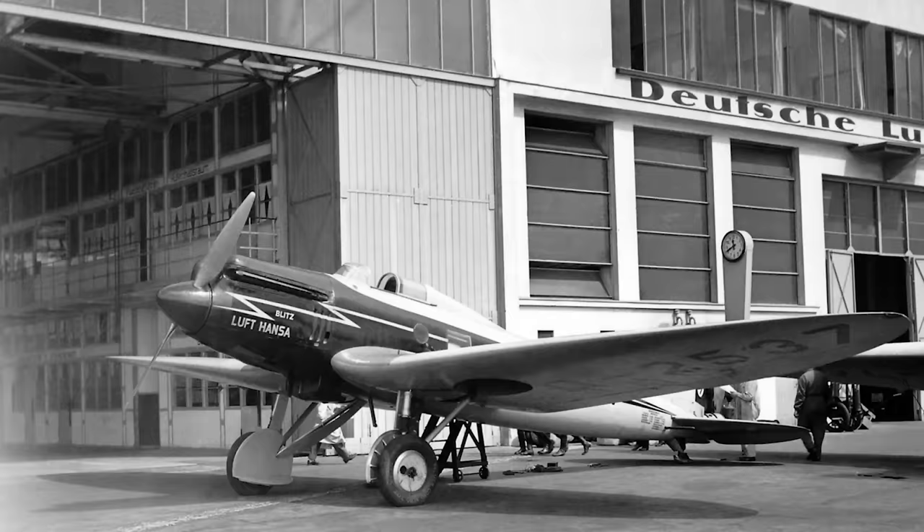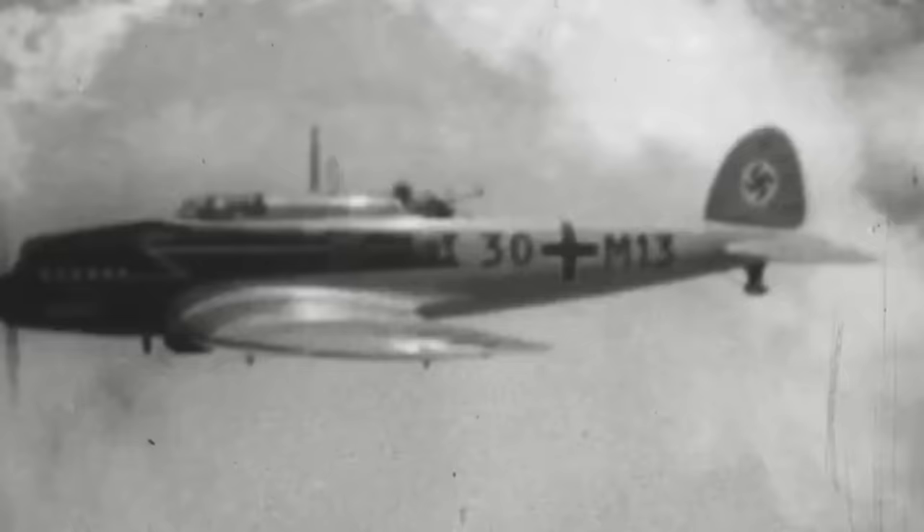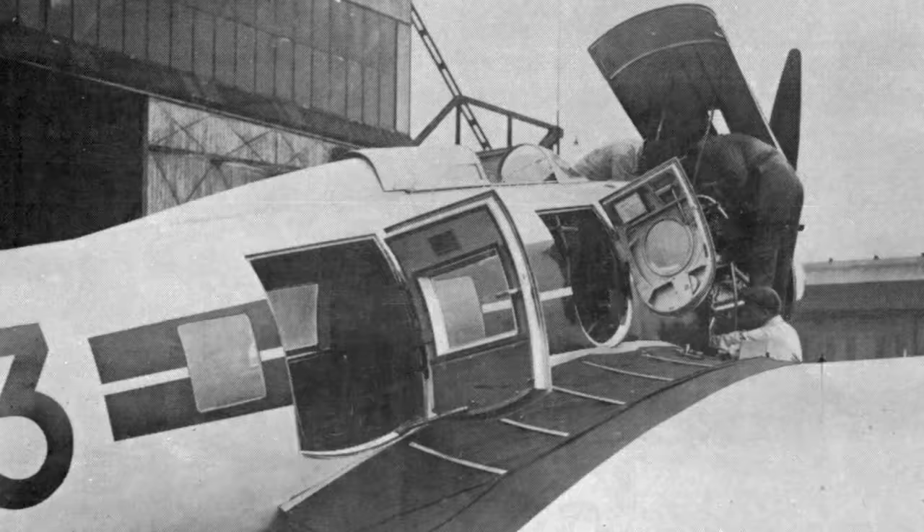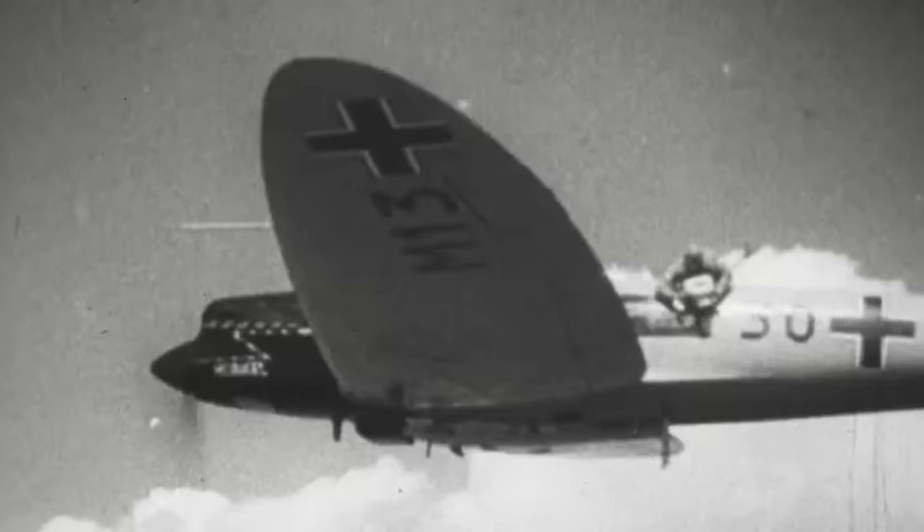On December 1, 1932, the Heinkel HE-70 Blitz took to the skies for its maiden voyage, immediately showcasing its remarkable agility and top-notch performance. Designed to be manned by a duo — a pilot and a navigator sitting one behind the other — the aircraft was as versatile as it was swift.